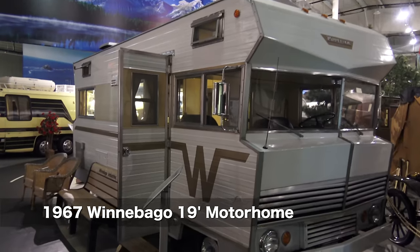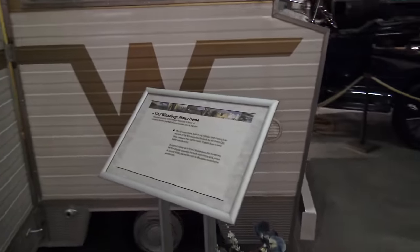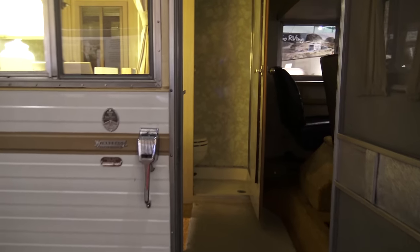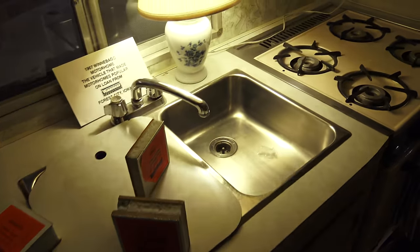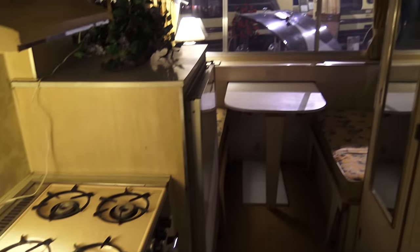And this is a Class A motorhome any RV enthusiast will recognize — the original 1967 Winnebago motorhome. A little wet bath. This is a chassis that's been engineered for a specific motorhome. The vehicle industry gets their chassis from a number of leading manufacturers, whose engineers work closely with the suppliers' engineers to develop chassis for specific models.